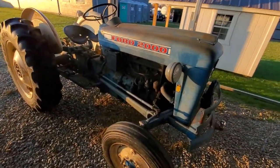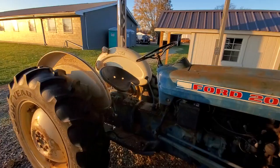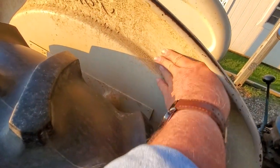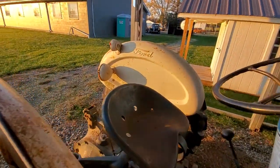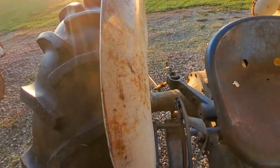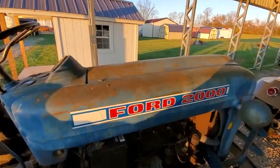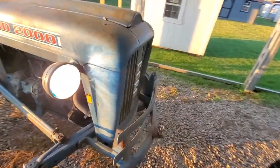Smooth old tractor — ain't been abused or beat up. All the fenders are great. You can see it's got dirt in here, but all that'll clean off. They're straight and they ain't bent up anywhere. The headlights work — well, one of them does, but it's probably just the wiring. I haven't looked at it yet.